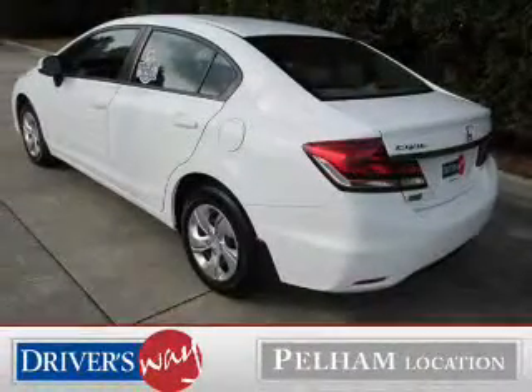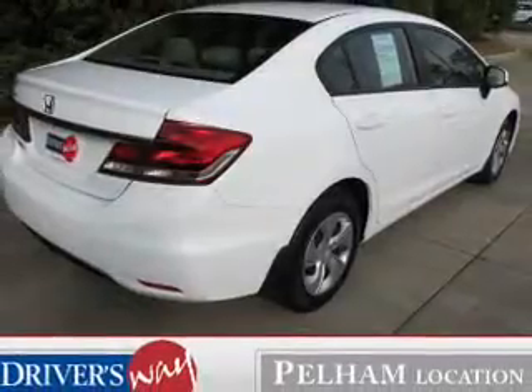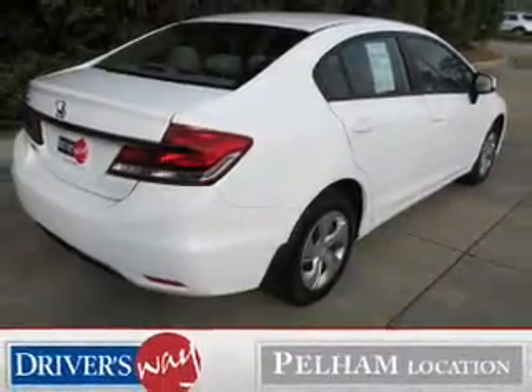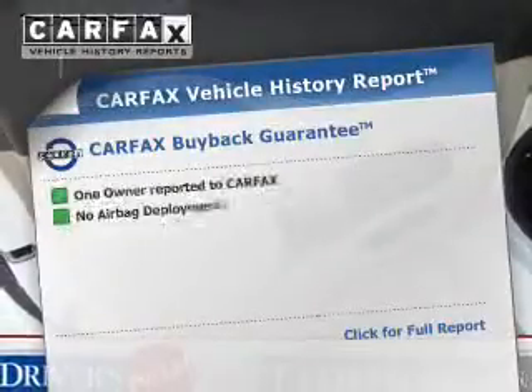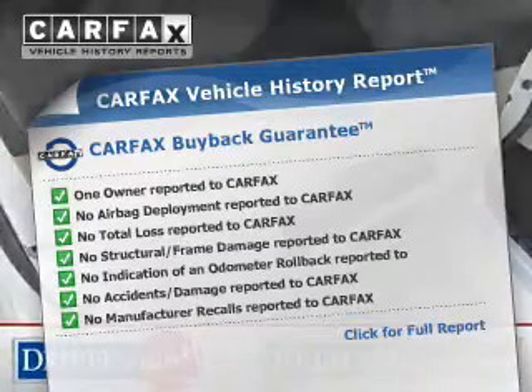The powertrain includes front wheel drive with an efficient four cylinder engine driven by a five speed automatic transmission. You will appreciate the safety feature of anti-lock brakes. This vehicle comes with the Carfax report which reduces your buying risk by providing the vehicle's history before you purchase.